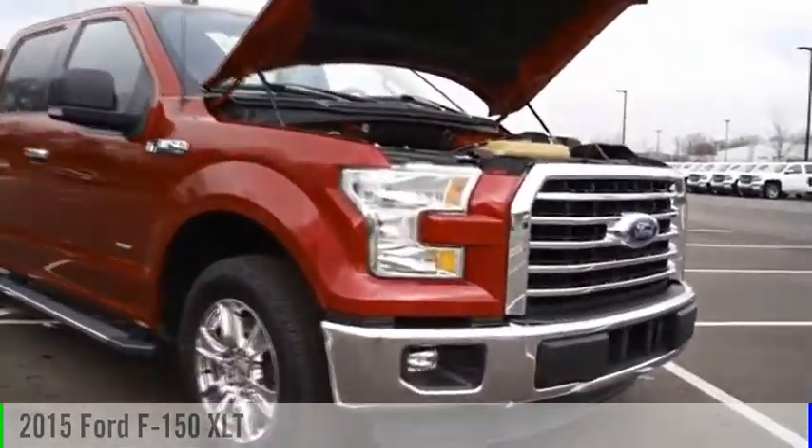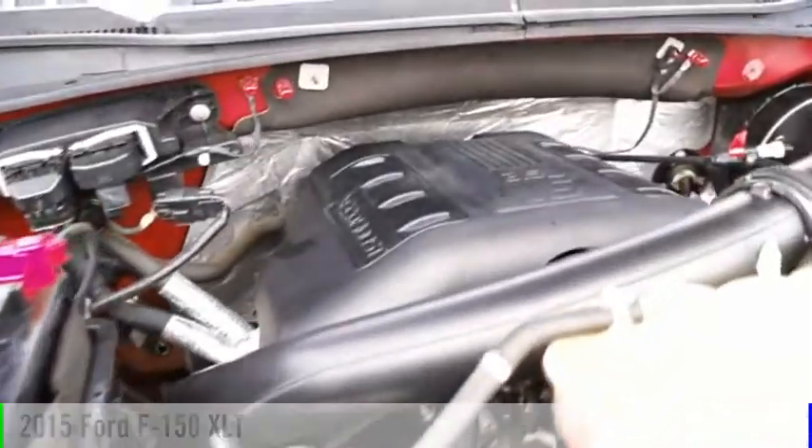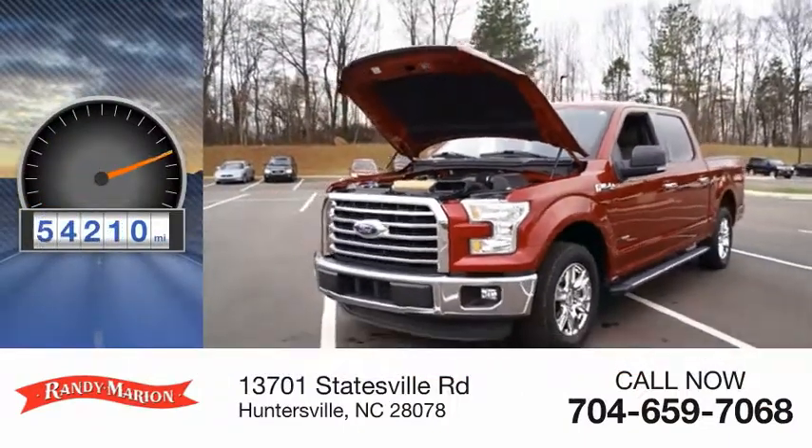Make a great choice today with the 2015 F-150. This vehicle is powered by a two-wheel drive, six-cylinder, 3.5-liter engine. This vehicle has less than 55,000 miles.